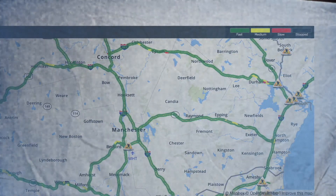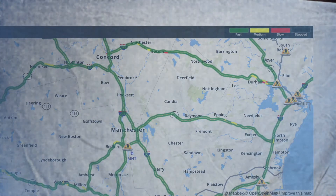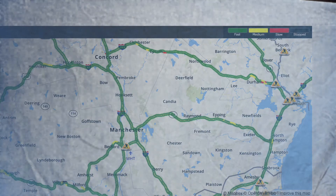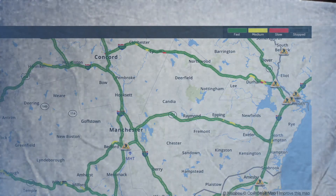Nashua and Milford all smooth sailing, with some medium-paced traffic on the Milford side. Manchester, Derry, Windham, and Salem into the border of Massachusetts, all smooth sailing.